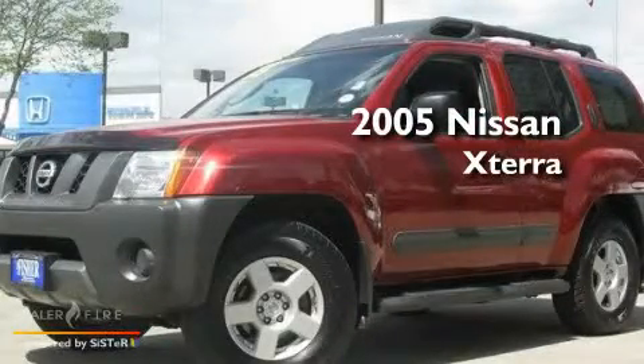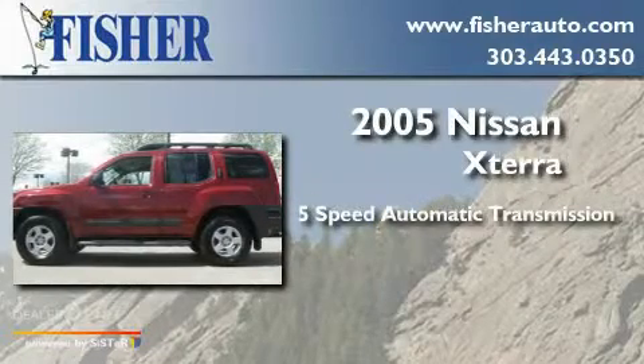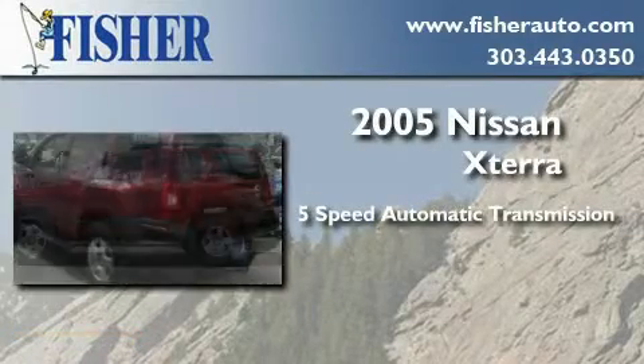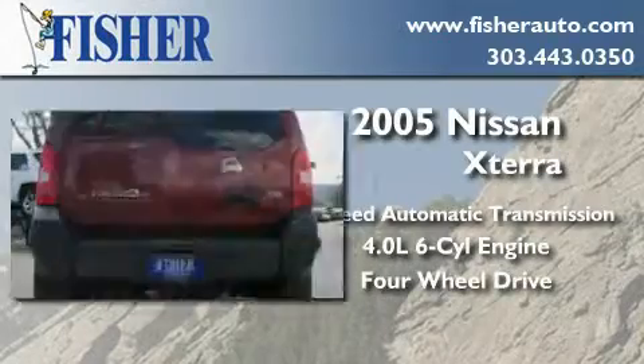This is a 2005 Nissan Xterra. This SUV has a 5-speed automatic transmission, a 4.0-liter V6, and the added safety and control of 4-wheel drive.